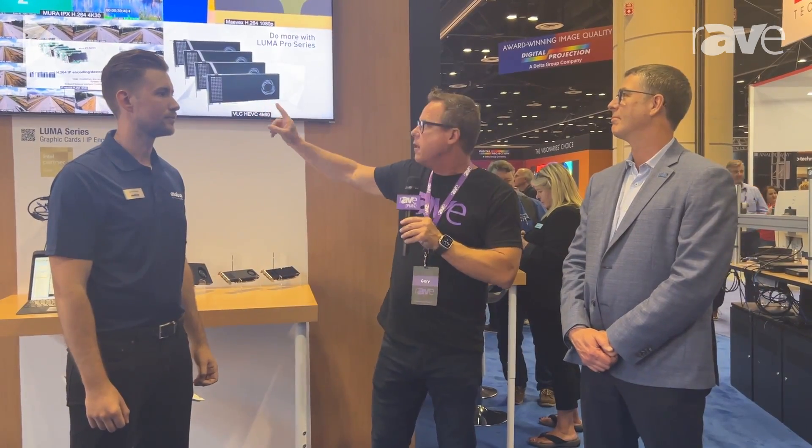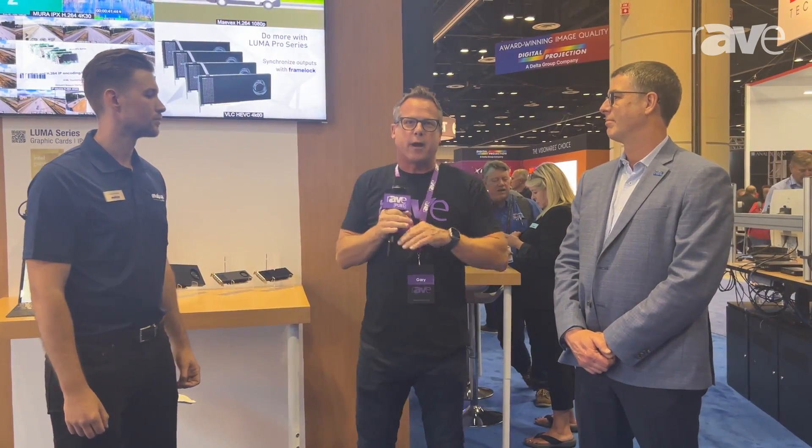If you want to learn more, go to matrox.com/video — make sure you include that slash video because that's the video side of Matrox Video. We're going to shoot individual videos around the booth to cover all the products, not just Luma. This is an award-winning product and it's going to be big. Go to raypubs.com/infocom and type Matrox in the video search window to find all the other videos we shot.